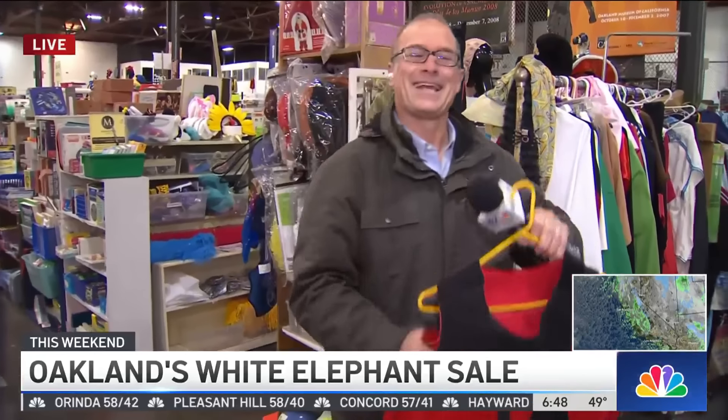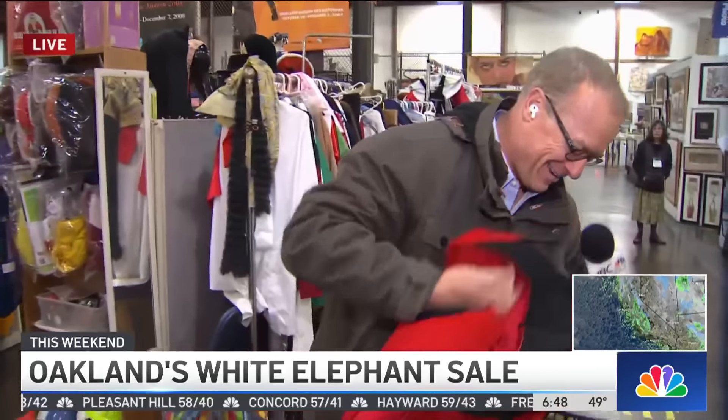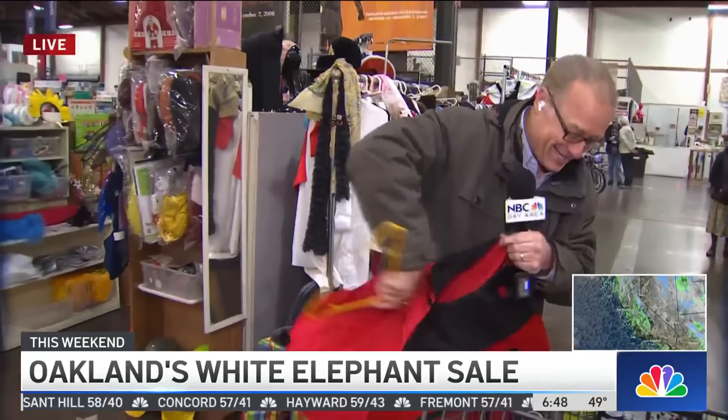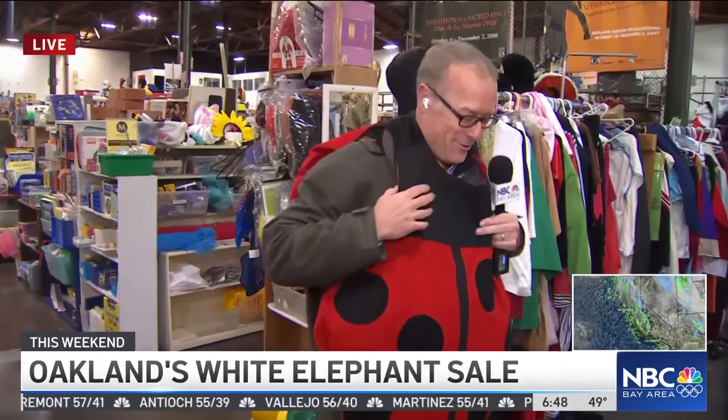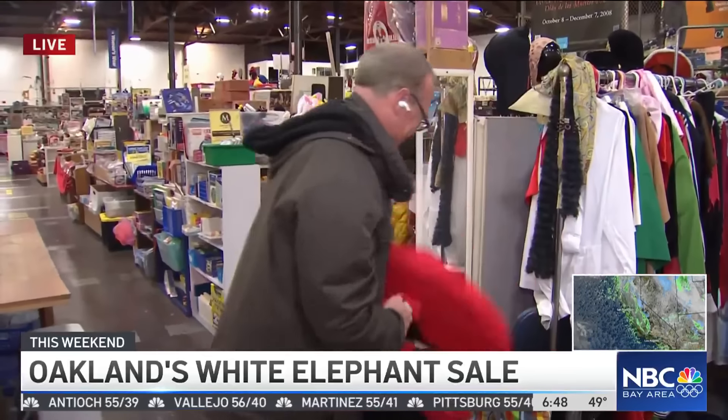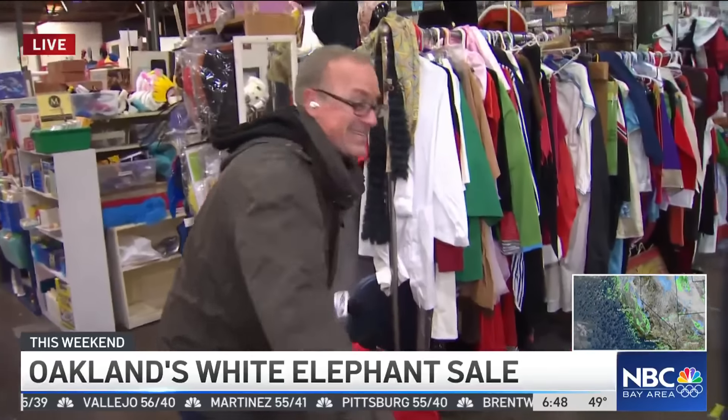Unbelievable. I need an outfit when I go out. Ladybug — is this me? Runway ready, that's all I got to say. I didn't say which runway. You get the idea, though. You can come here.